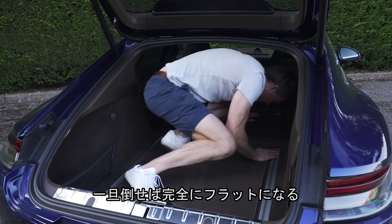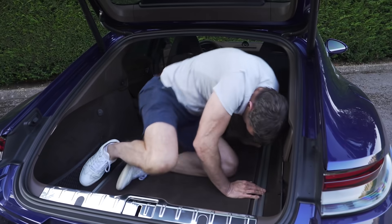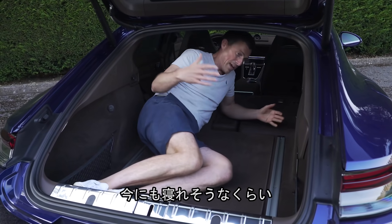When you do fold down the rear seats, there is a completely flat load bed.